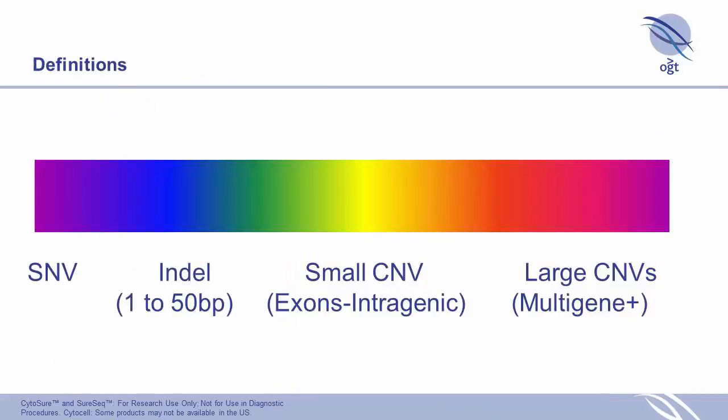For the purpose of this talk, I want to define what CNV detection means here. We have SNVs at the bottom end and indels from 1 to 50 bp, but the area we're focusing on for the FH panel is really small CNVs — exon level up to whole-gene level. We're not looking at large chromosomal events for these particular panels.